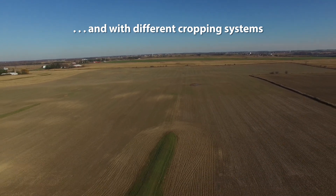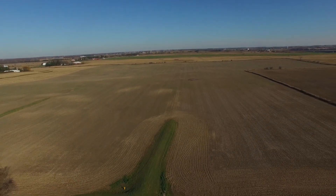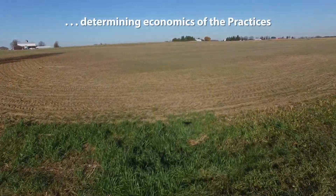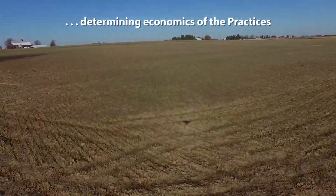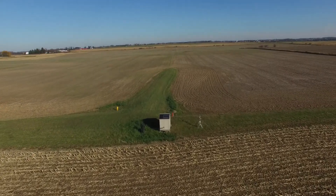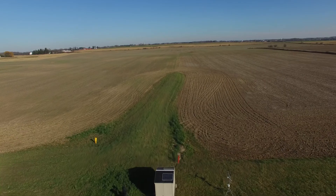One of the roles of Upper Thames is to manage the water quality component, where we're aiming to link water quality differences to a best management practice. At this site we're looking at the impact of cover crops, which have a huge potential to reduce runoff, erosion, and nutrient losses.